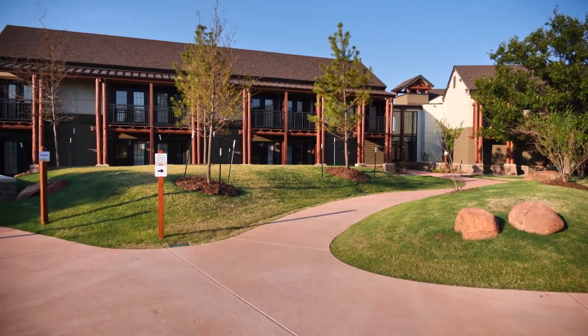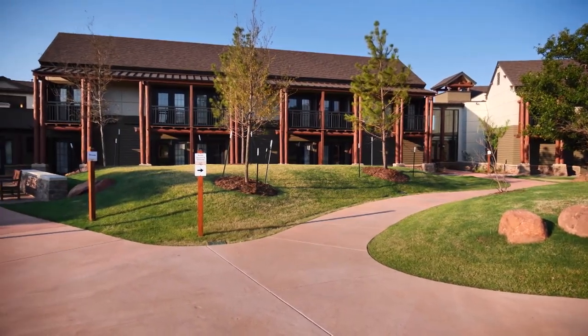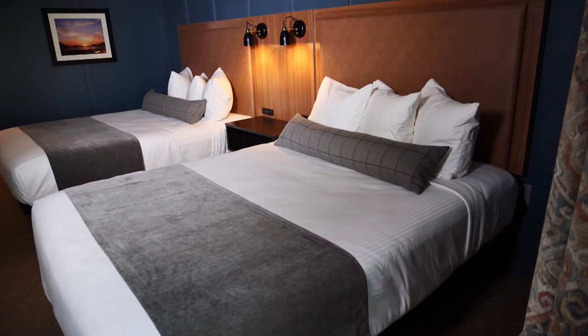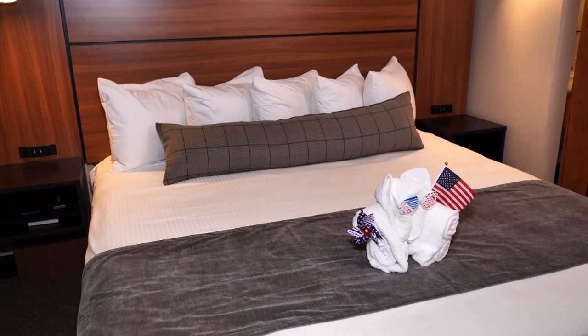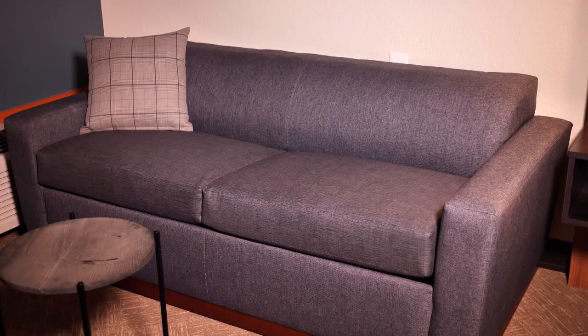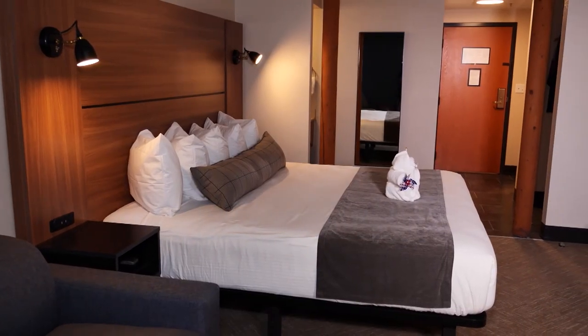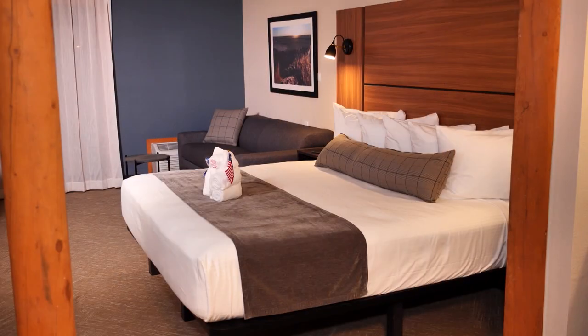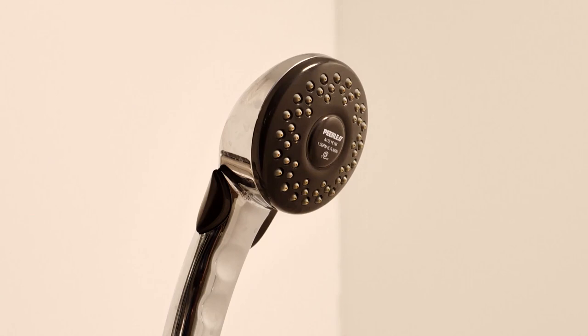We have 106 rooms in total — 94 standard rooms and 12 suites. Standard rooms offer a double queen or a king option. The king room also has a pull-out bed. We didn't completely gut every room since they were still in good shape — just a lot of face lifting, retexturing, painting, electrical, and shower fixtures.